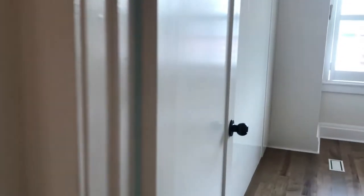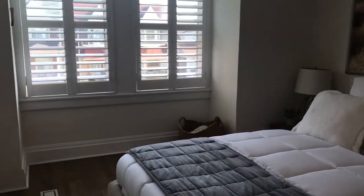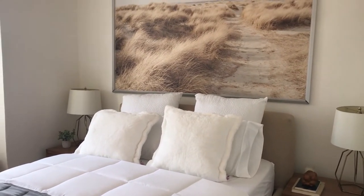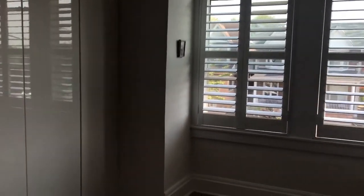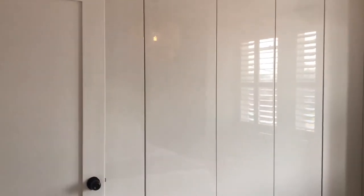Lots of attention to detail here. This is the master bedroom — there's a queen-size bed in here, but the room is large enough to easily accommodate a king-size bed. New California shutters and built-in wardrobes. You have tons of space in here.